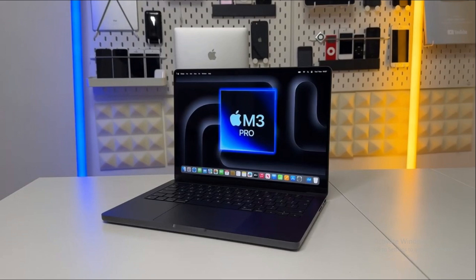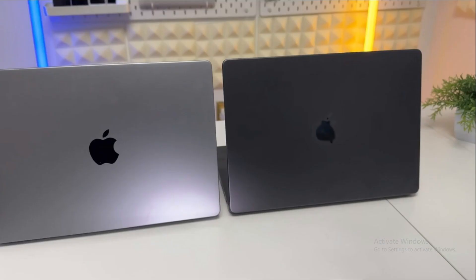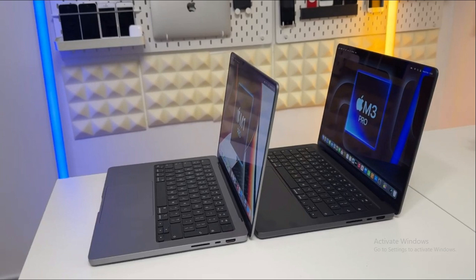Let's look at the aesthetics and visual experience. The M3 Pro steps up the game with a suave space-black colour, giving it a distinct edge over the M1 Pro's classic space grey. The M3 Pro also boasts a marginally brighter display, clocking in at 600 nits — a hundred more than the M1 Pro. This subtle bump in brightness is sure to enhance your visual experience. Both models feature three Thunderbolt 4 and USB 4 ports, keeping up with your connectivity needs.